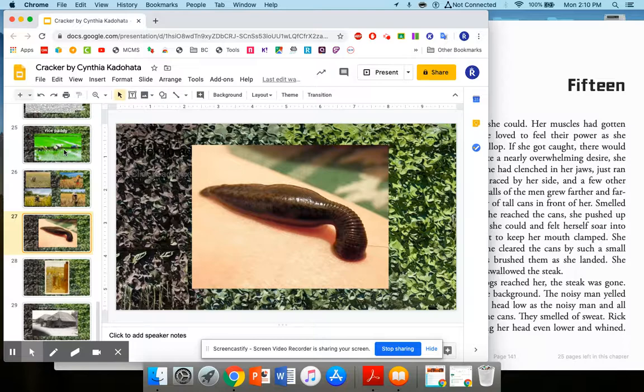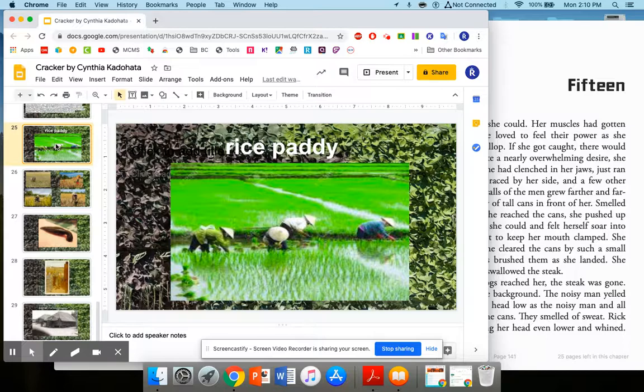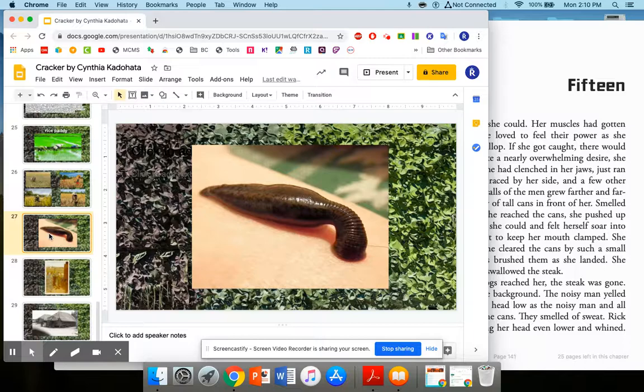We talked about the leeches they got on their bodies from crawling through the rice paddies while under cover from sniper fire. To remove leeches, you could stick a lit cigarette to them, or Rick used leech repellent — they call it bug juice — touched it to the leech, and it caused the leech to release. They had to be careful not to just pull leeches off because their jaws would stay lodged in your skin and cause infection.